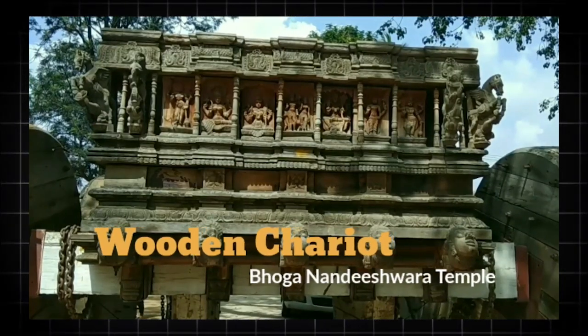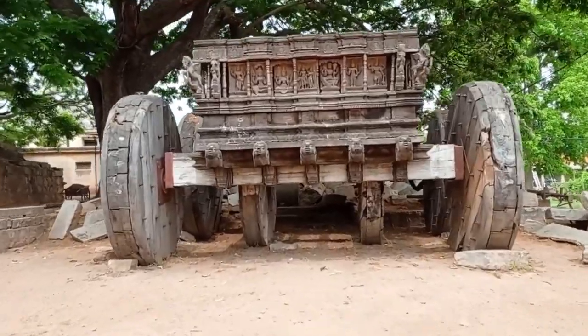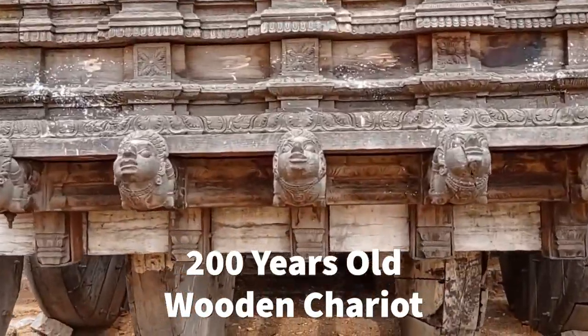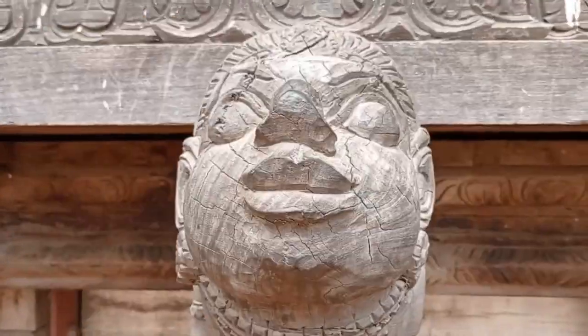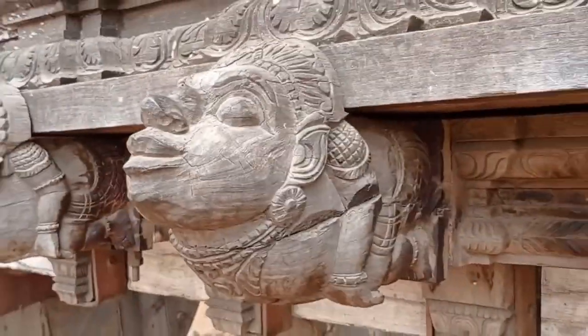But along with it, there's one more thing to mesmerize and captivate anyone's sight within the temple complex — this 200-year-old chariot, entirely carved out of wood, including its carvings, cuts, designs, sculptures, nails, and wheels.